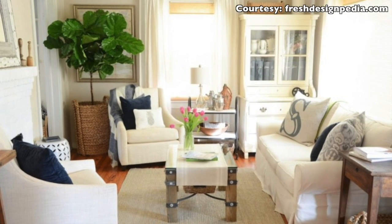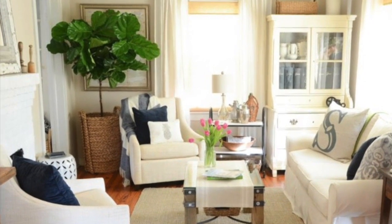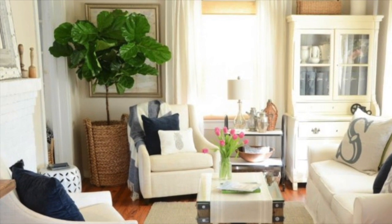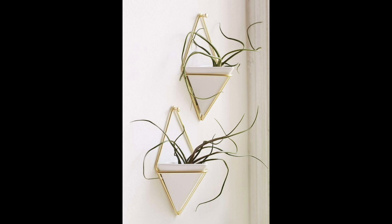Add a touch of nature. Don't want to make a big commitment in your corner? Then try adding a large plant in the area to take up space and add some personality. You can also hang the plant from the ceiling or use plants as wall art.